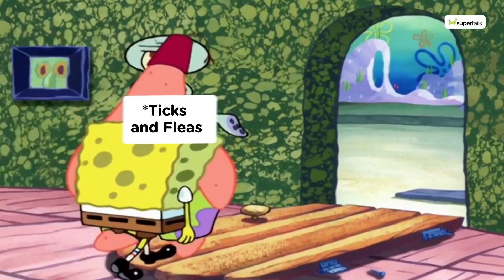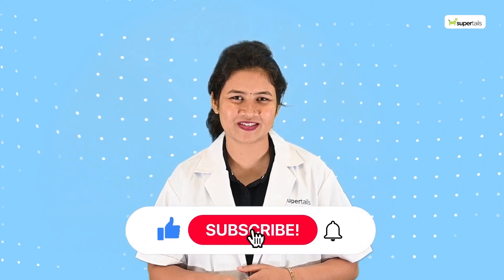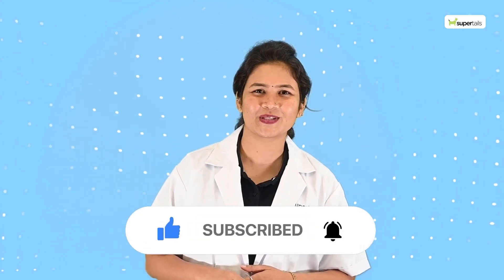And there you have it. With all this knowledge, you can keep your pets free from ticks and fleas easily. So you might need a bit more planning in getting the unwanted guests out of your home. If you found this video helpful, do like it, share it with other pet parents, and subscribe for more pet care tips. Until next time, let those tails be wagging.